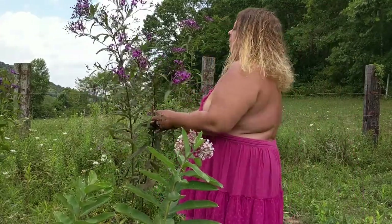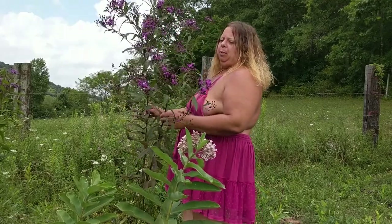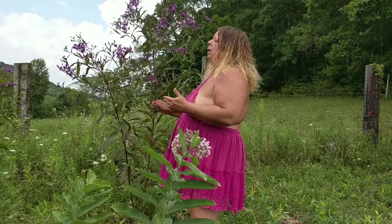This is ironweed. Native Americans, especially the Cherokee Nation, used it for all types of medicinal purposes. It grows very tall depending on the type and species — this is tall ironweed.